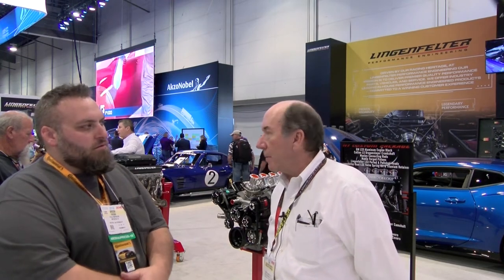Do you guys do anything with transmissions — anything besides the engine and driveline? We work with some great transmission companies like Tremec. When we've got an application where the transmission needs to be something different than what GM produces, we've got some great resources to get that work done.